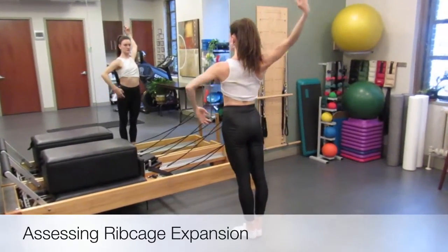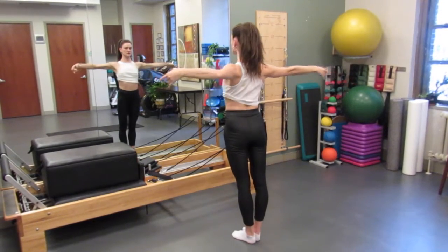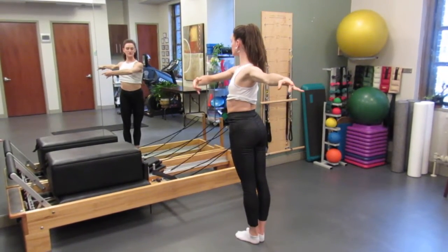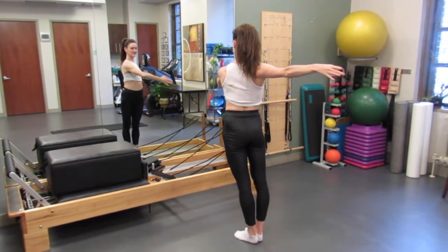Hi, I'm Tina Cardenia, a physical therapist at Beyond Basics PT. When Megan LeCrone, a soloist of the New York City Ballet, first came to us, one of the things that I noticed was a lack of mobility through her ribcage.